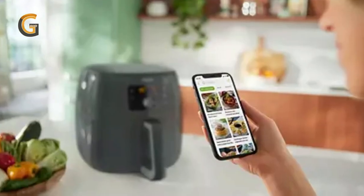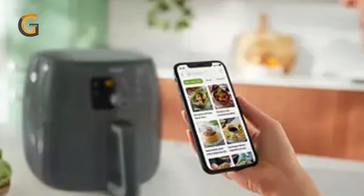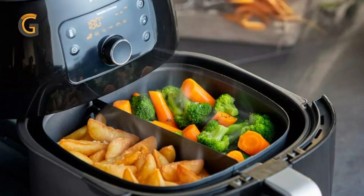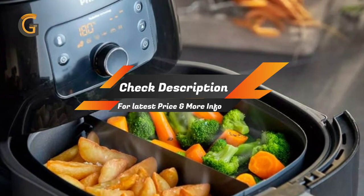With the Philips Kitchen app, you can discover hundreds of tasty recipes and find inspiration for healthy and delicious meals that you and your family will love every day. So bring home the world's number one air fryer and start cooking delicious and healthier meals today.